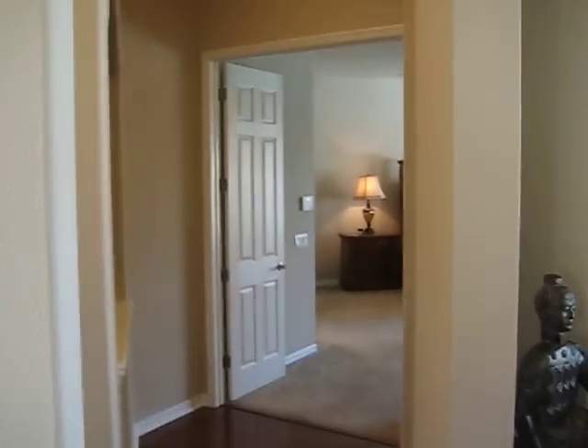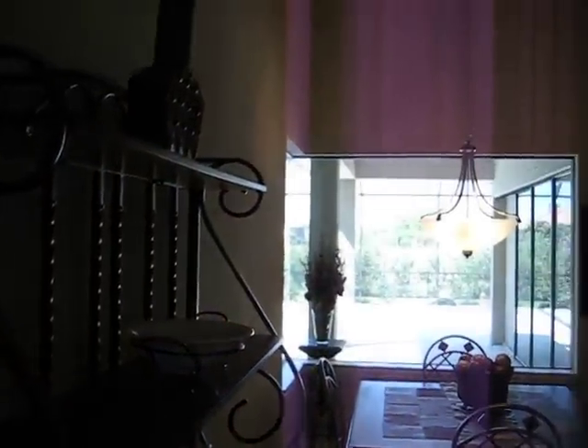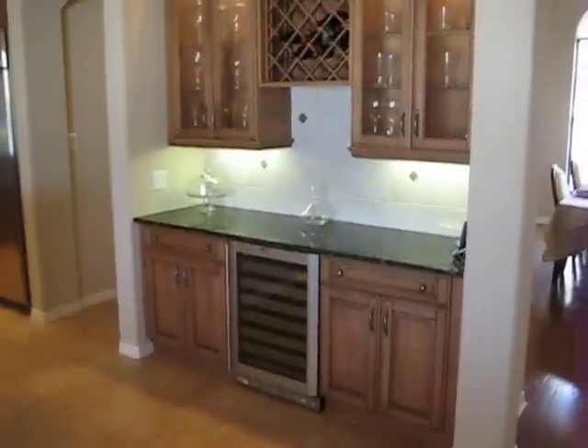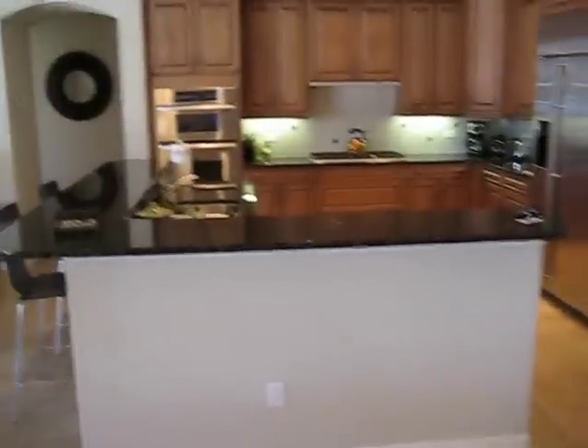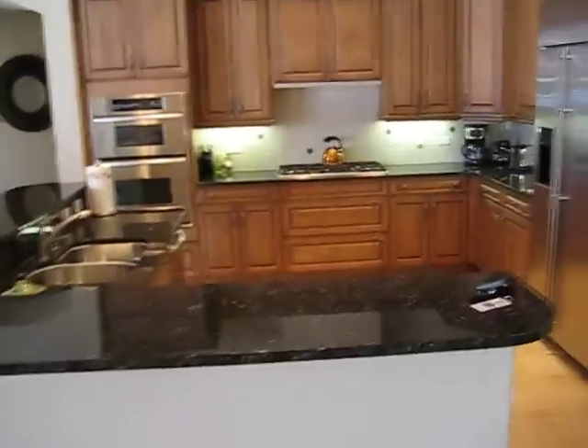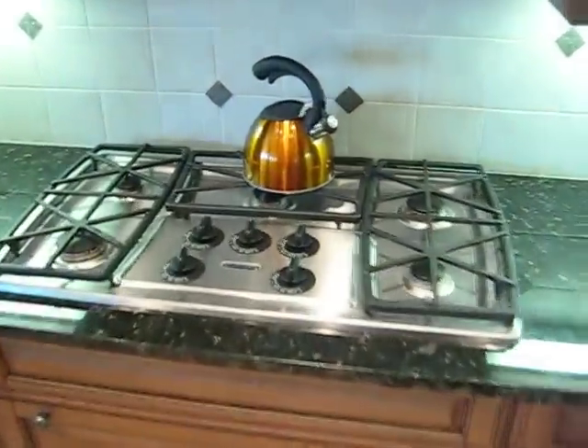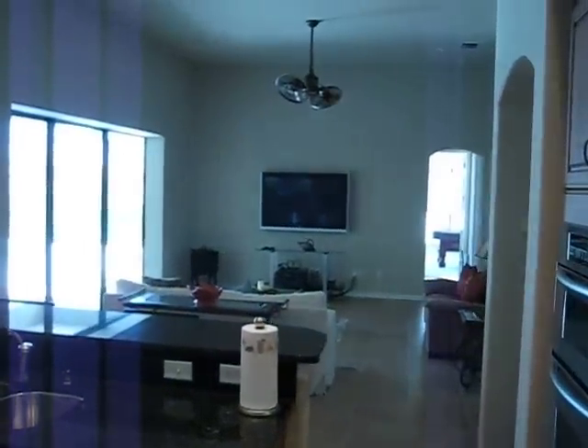Just beyond is the kitchen, and over here to the left is the master suite and one extra bedroom. In the interest of time we're not going to go through each of the bedrooms, but the furnishings in the public parts of the house are very indicative of the bedrooms as well. Notice all the custom cabinetry and black granite countertops. There's a gas range with five burners and a plasma screen television.